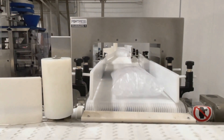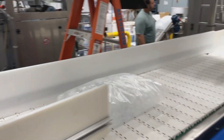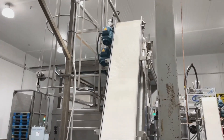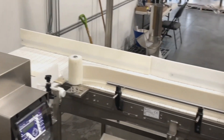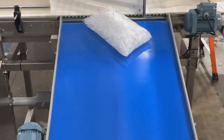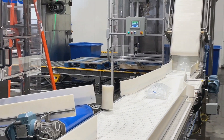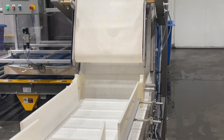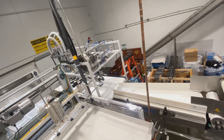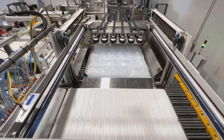These ice packages are then automatically conveyed through metal detection to either a Qualza RS600 bailing machine or directly to the A1 palletizing machine. The palletizing machine then automatically stacks either individual ice bags or bailed products on the pallet.